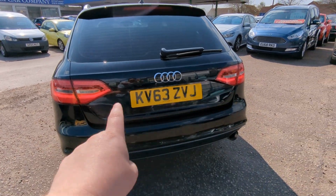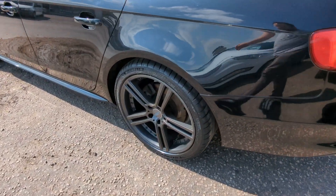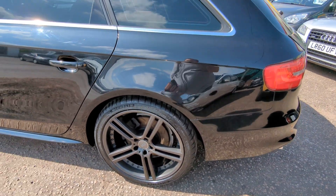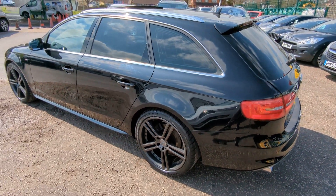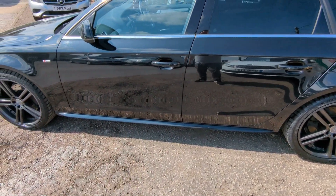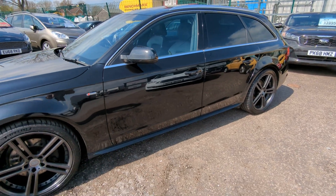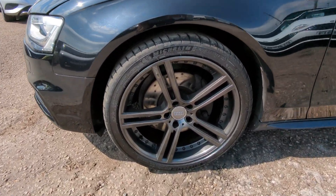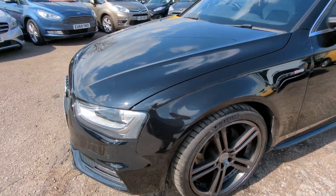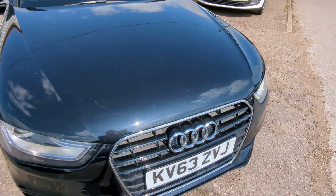LED rear lights — you can see that by the way it looks like it's flickering, again I assure you it's not. Get the extended side skirts as well as part of the S-line package. A couple of very small stone chips across the leading edge of the bonnet.